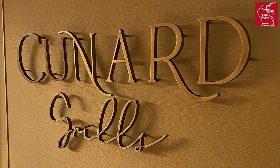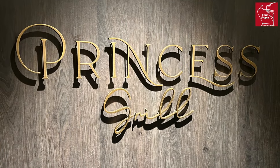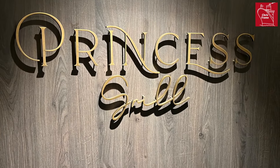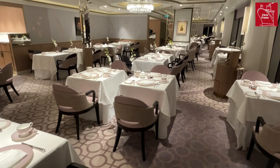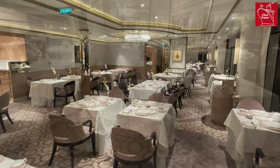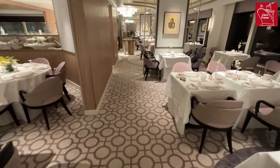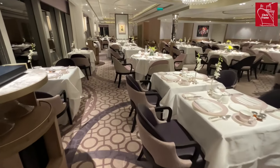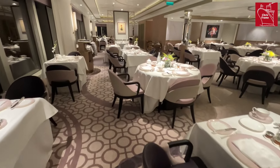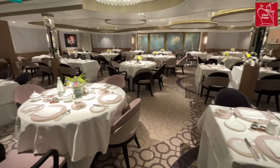No tour of the Cunard dining experience would be complete without a look at the Cunard Grills. Queen Anne has both a Princess Grill and a Queen's Grill restaurant. The Princess Grill is located on deck 10 midships and is accessed through the Grills Lounge. The space is decorated in soft tones and has a very exclusive ambience. You may have also noticed that Queen Anne has new crockery throughout all the restaurants, with different colour schemes in the various different restaurants.